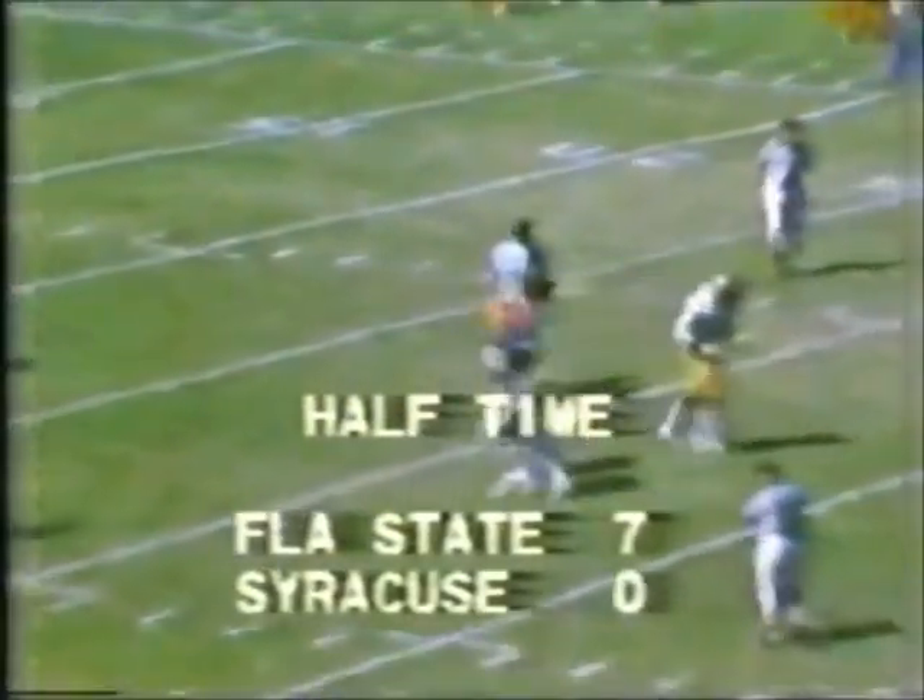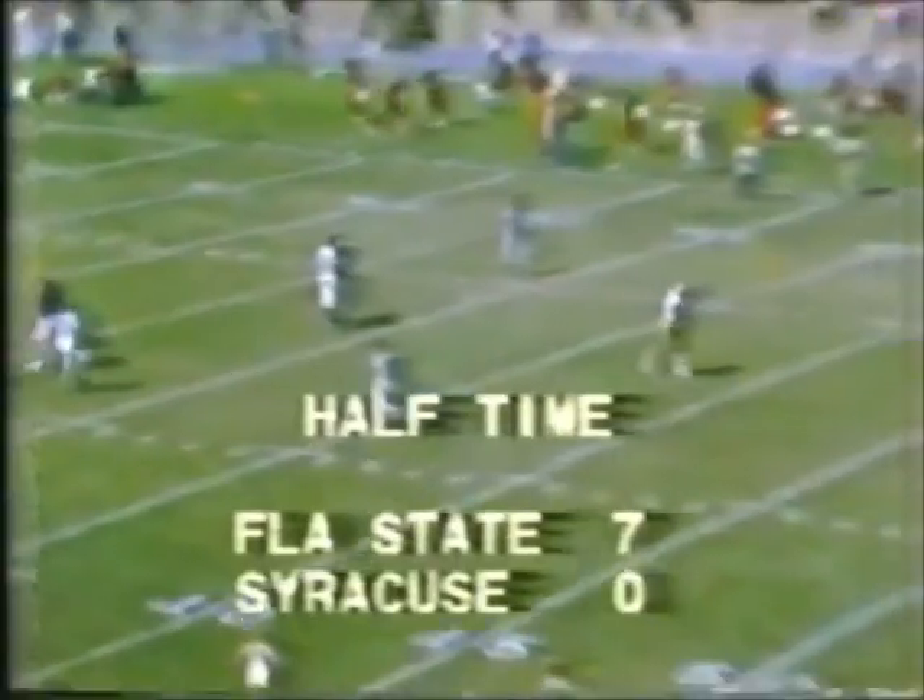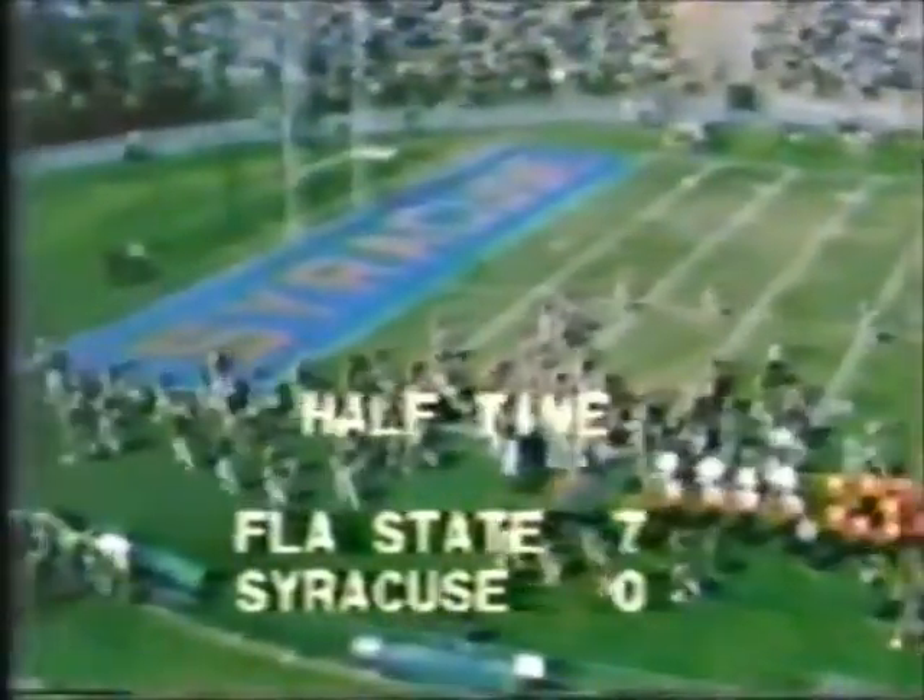The score? Florida State University, seven. Syracuse University, nothing. High and long.